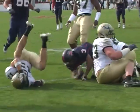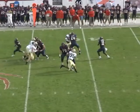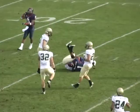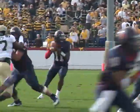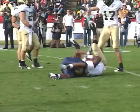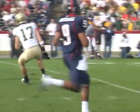Shotgun set, Ward takes the snap, he backpedals, he has time, he's throwing over the middle for Kevin Grayson, who makes a terrific catch in traffic inside the 30 and down to the William and Mary 27 yard line. What a throw by Eric Ward — he threaded the needle. What a gutsy play.